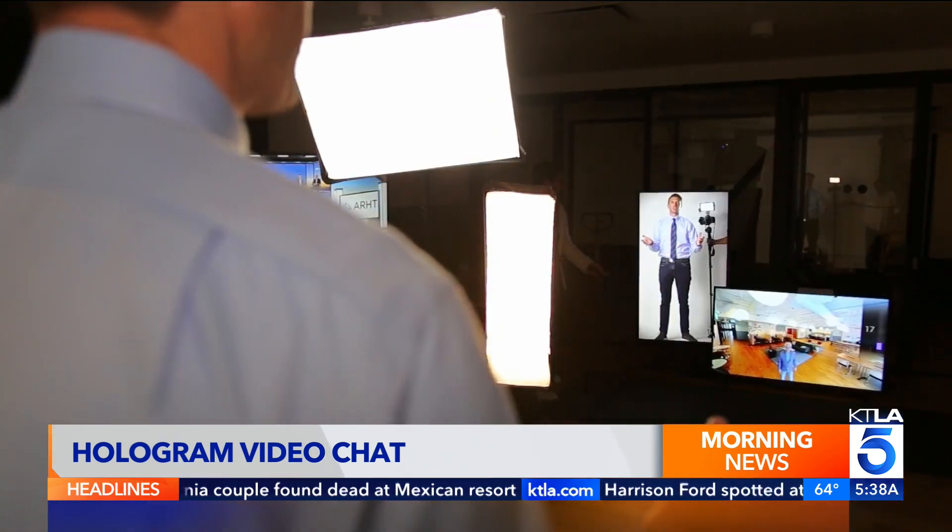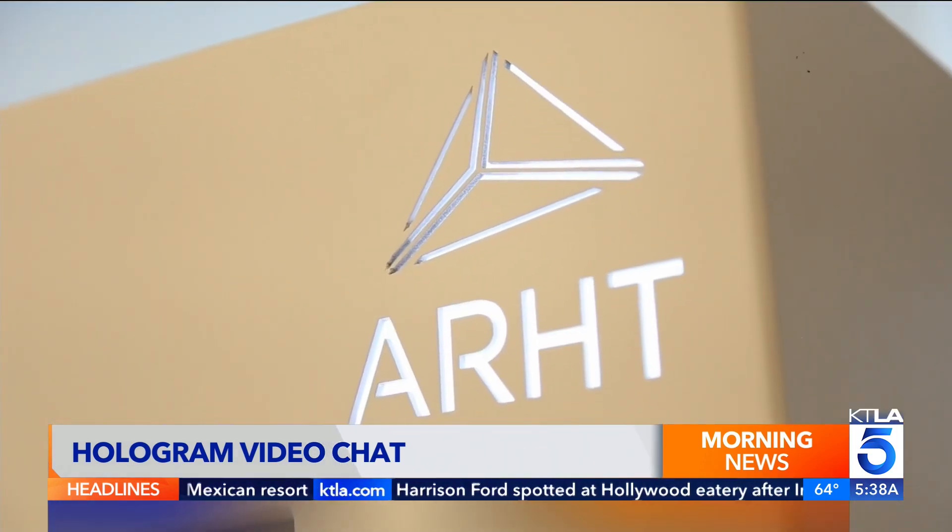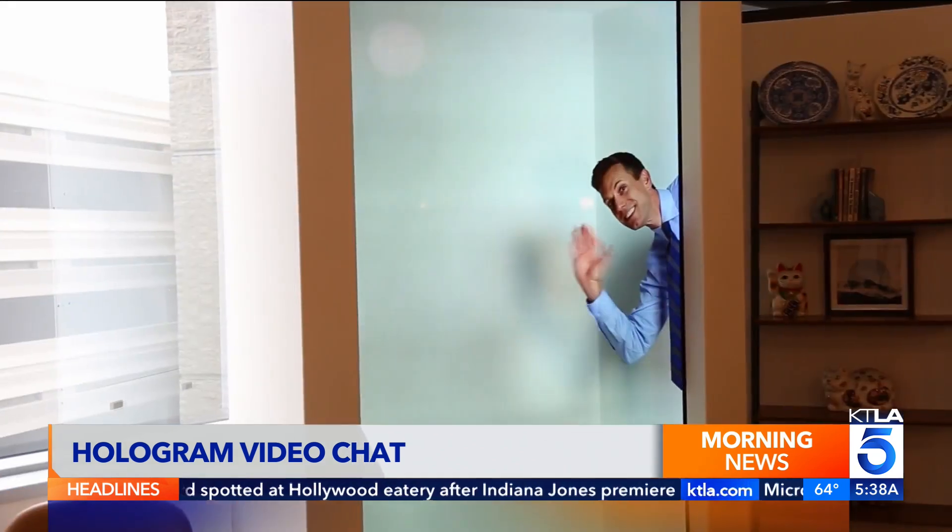Rich Jamiro here, Rich on Tech — I am a hologram. Technology from a company named Art can turn anyone into a realistic-looking hologram instantly.